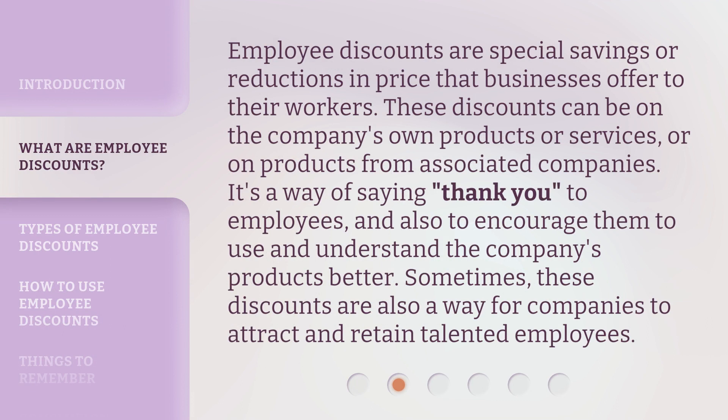Employee discounts are special savings or reductions in price that businesses offer to their workers. These discounts can be on the company's own products or services, or on products from associated companies. It's a way of saying thank you to employees, and also to encourage them to use and understand the company's products better. Sometimes, these discounts are also a way for companies to attract and retain talented employees.